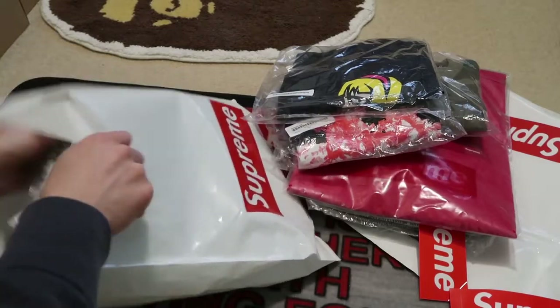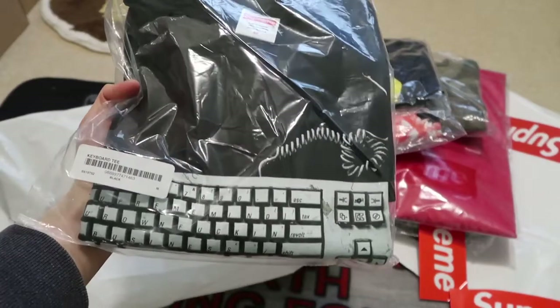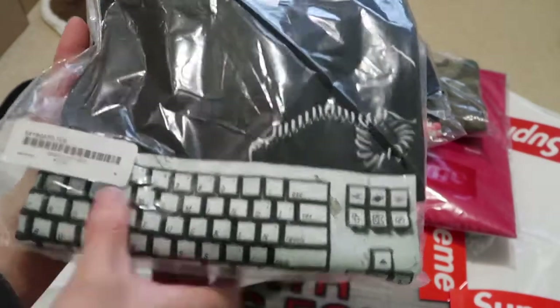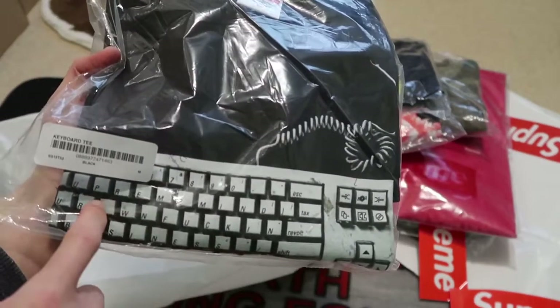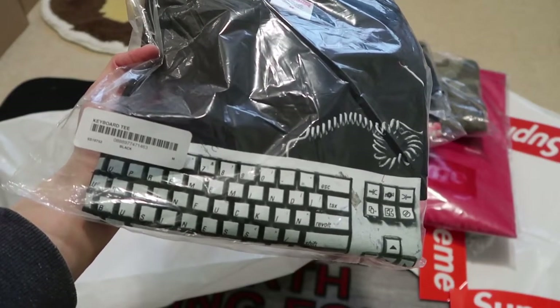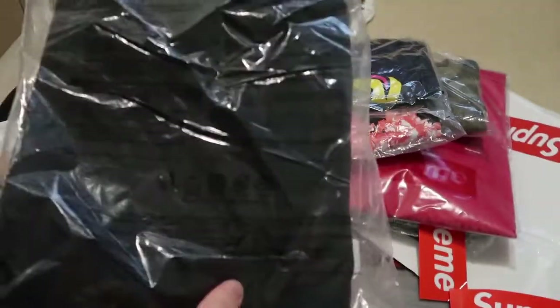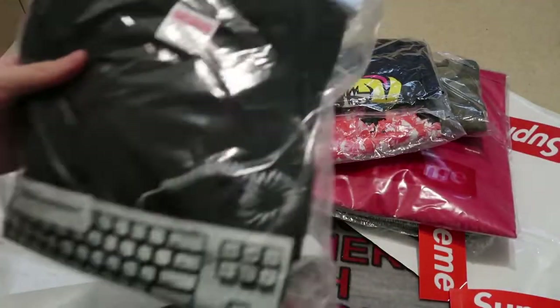Got a sticker pack, so let's see what I got. But this one is the keyboard sleeper tee in the black colorway. If you guys can tell, it's Supreme — says 'Mind your effing business.' So there's a computer keyboard tee. And yeah, these are all the tees that I picked up.